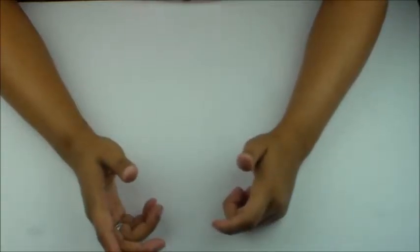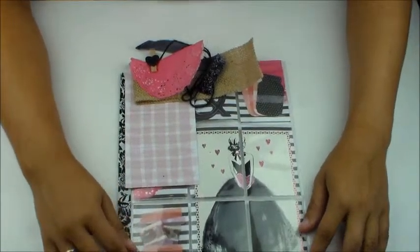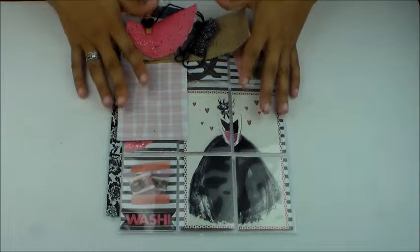Let's get into this pocket letter share! My first pocket letter comes from my pen pal Evelyn. Hey girl — I absolutely was in love with this pocket letter.